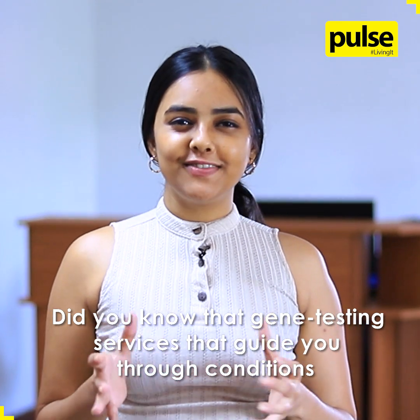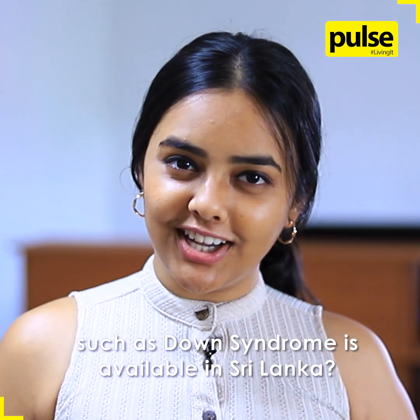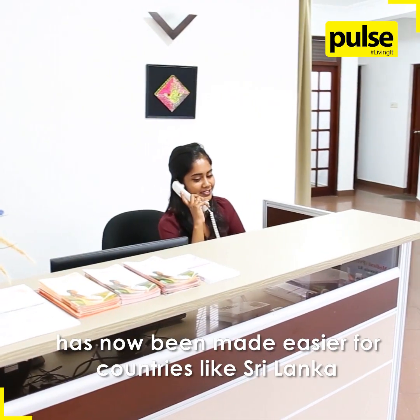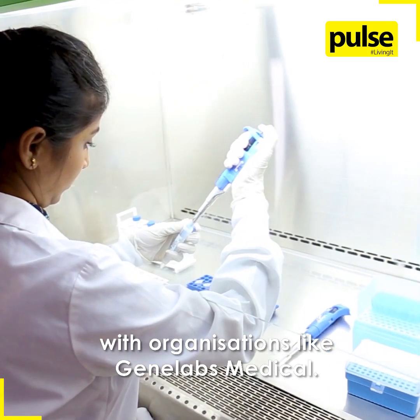Did you know that gene testing services that guide you through conditions such as Down syndrome are available in Sri Lanka? Genetic testing for conditions such as Down syndrome has now been made easier for countries like Sri Lanka with organizations like Gene Labs Medical.